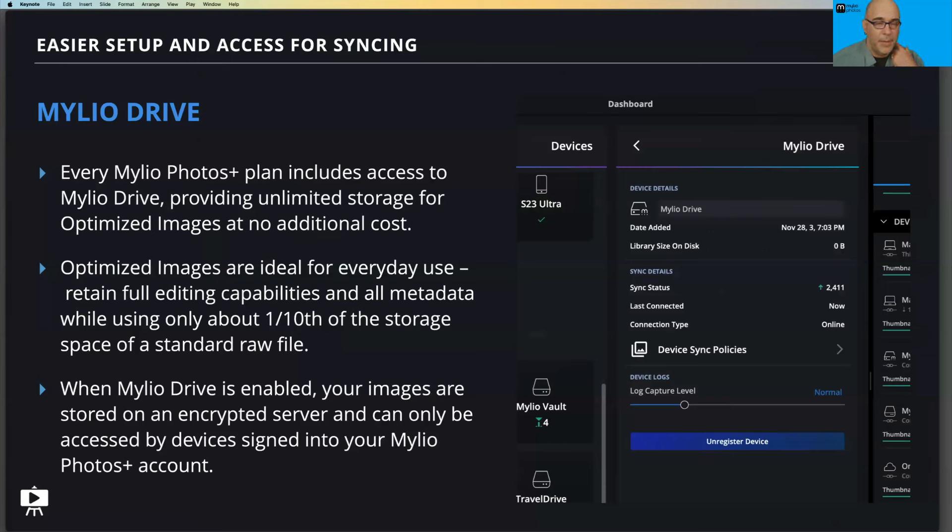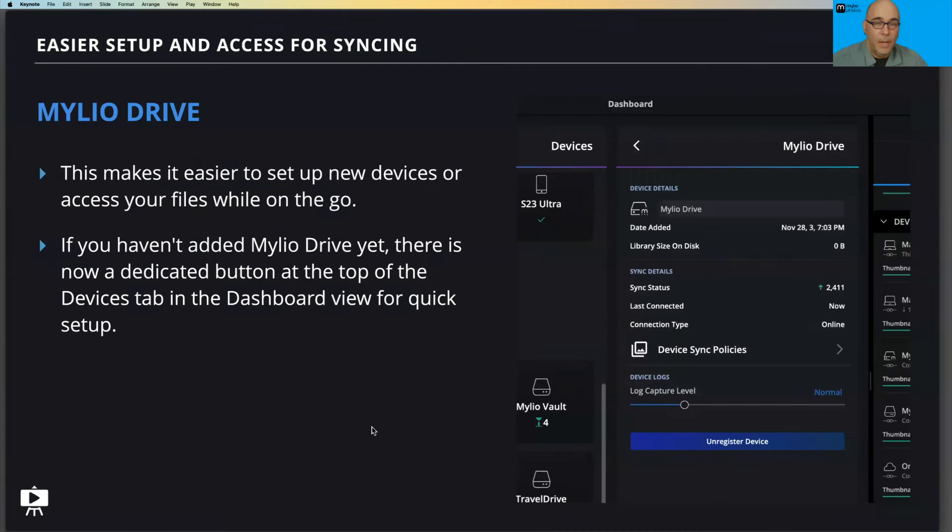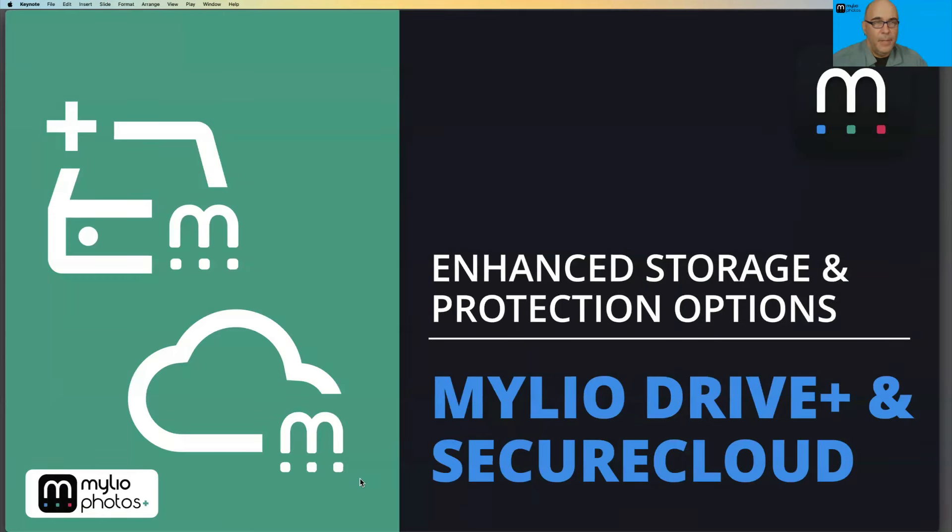Mylio Drive is included with your Mylio Photos Plus plan and stores optimized images, which are typically about one-tenth the size of a raw file. They're fully editable, at five-by-seven inch print resolution, and everything you need for everyday printing, social media, or presentations. It also helps speed up device syncing — much faster than downloading full-quality files from most cloud providers.